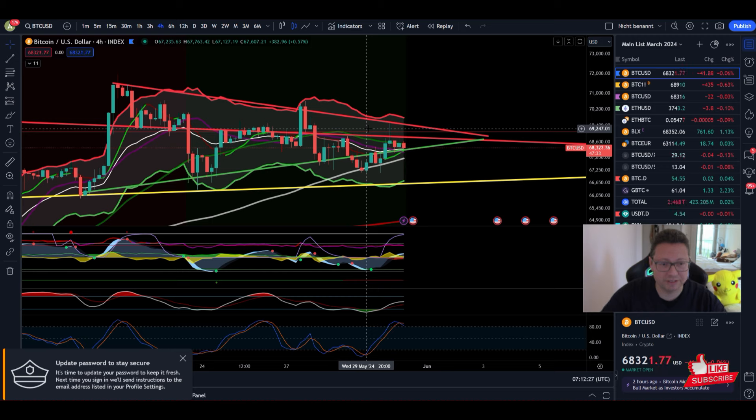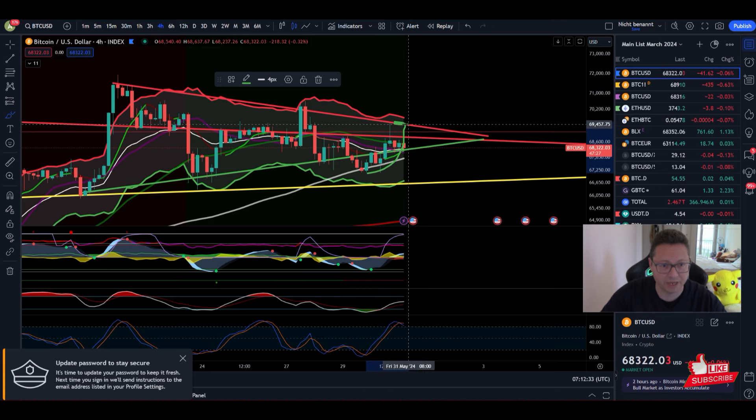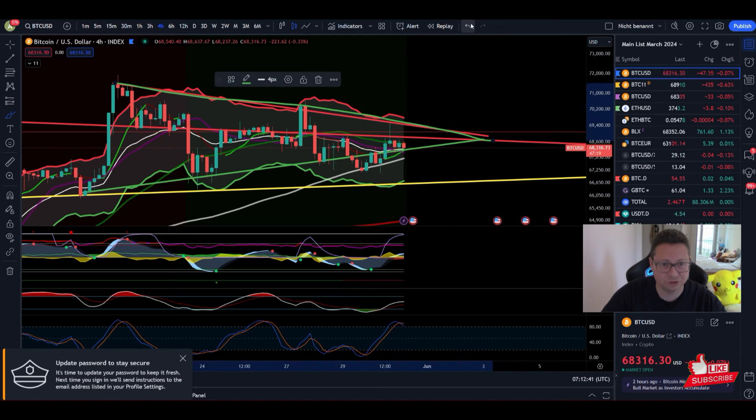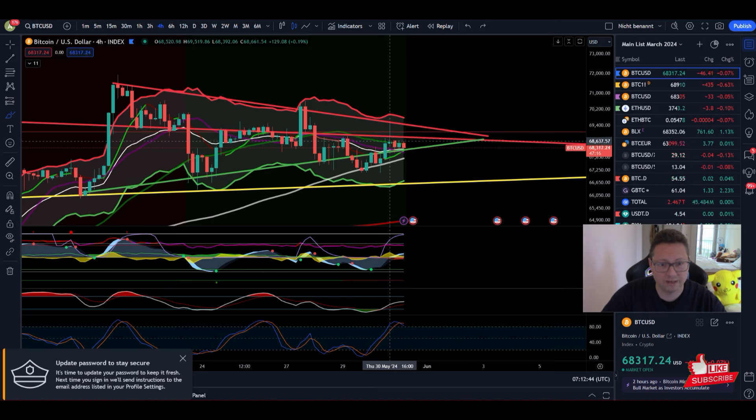Let's dive straight into the Bitcoin chart on the four-hour time frame. Yesterday, basically out of nowhere, we saw a nice run-up into our resistance from this symmetrical triangle. We still have this red trend line which is acting as resistance.